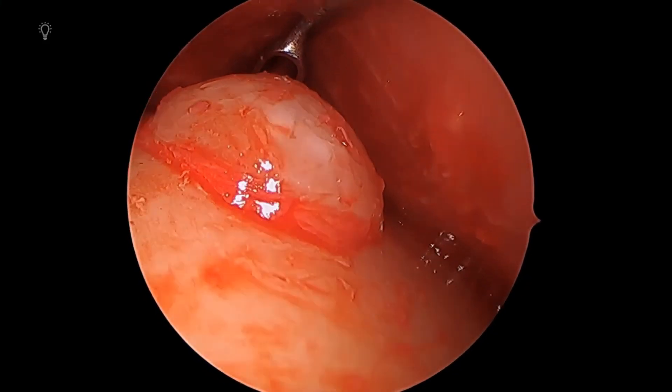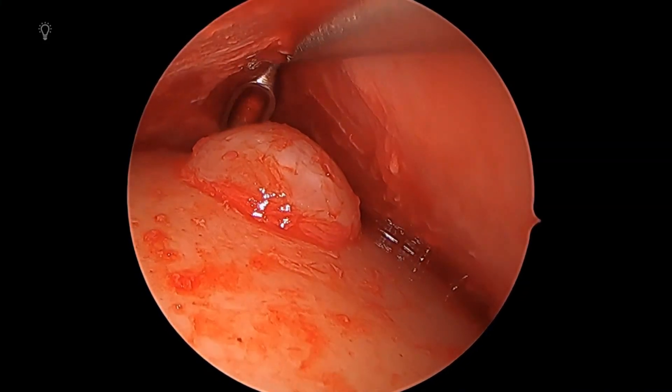Forehead osteomas are a benign growth of the bone of the skull. Small growths occur on our body — such as moles, which are a simple growth from the skin — and so too can small growths occur from the bone of the skull. When they do, they form a hard lump underneath the scalp layer.